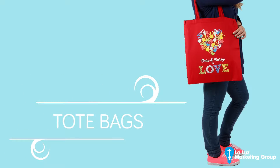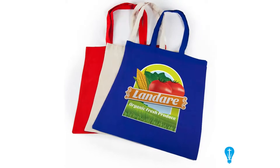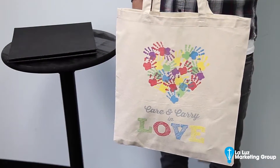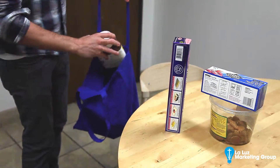Feeling dull? Well, we have good news. Full-color totes are here. These sturdy, eco-friendly 6-ounce cotton canvas tote bags are washable, reusable, and great for anything from grocery shopping to hitting the gym and just about anything in between.